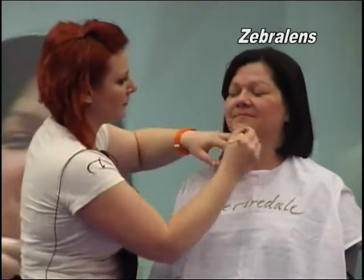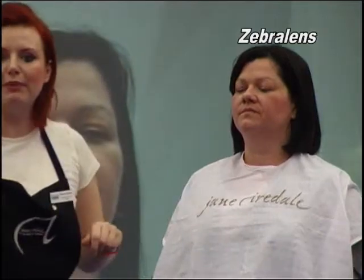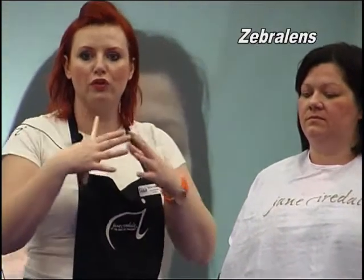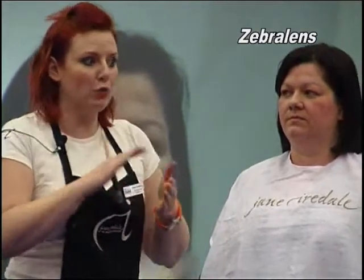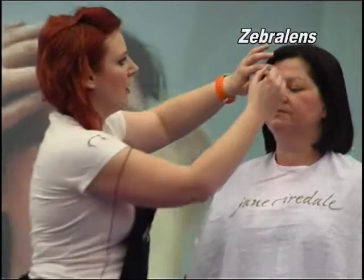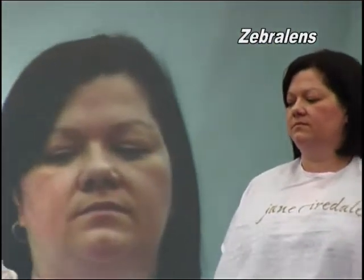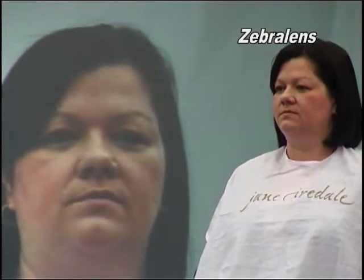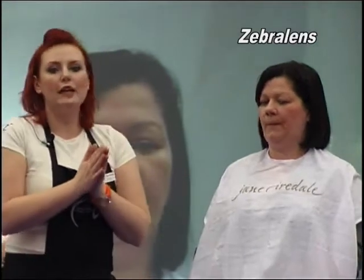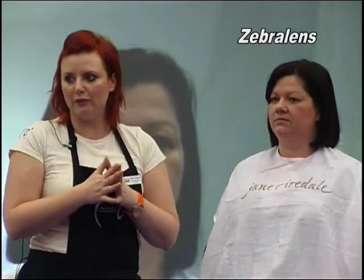The pores look more refined. Because this can be used for men, it's great for clients with quite open pores and oily skin — for a man who wants sunscreen and to walk out looking natural. That's our first product. The absolute minimum and one of our top-selling products is our Pure Pressed Base.